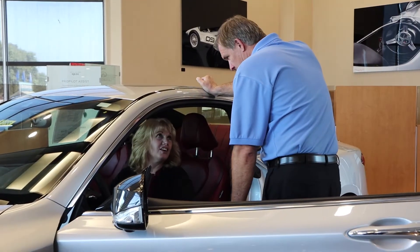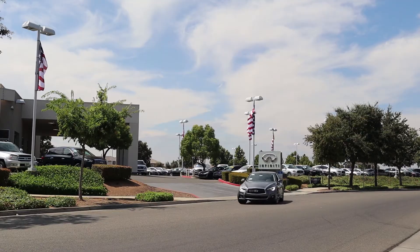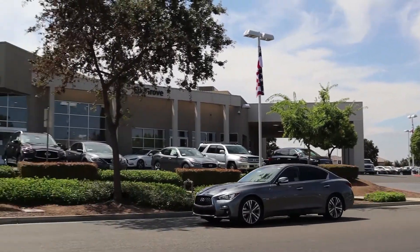Stop by to take the Infinity Q50 for a test drive today at Infinity Elk Grove in the Elk Grove Auto Mall.